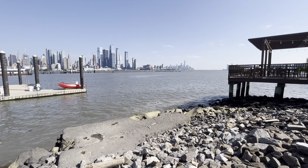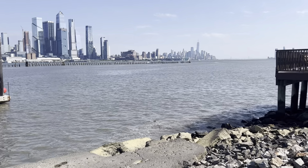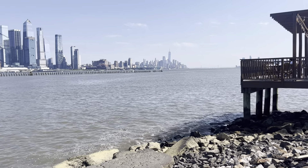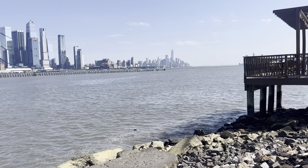Well, it's not so off in the distance anymore. Now you can really see that far, far building — that tallest building is the Freedom Tower, all the way down there at the edge.